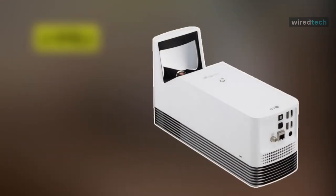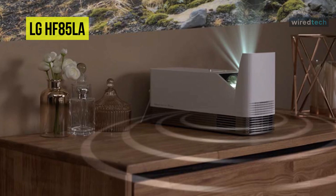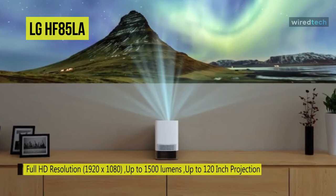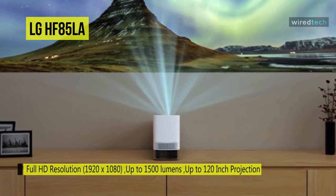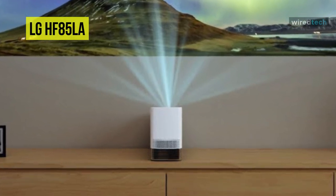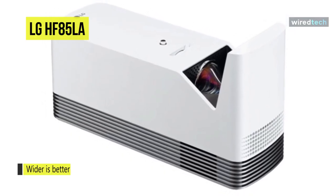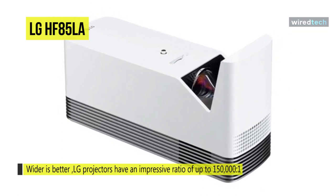The LG HF85LA XPR Full HD Laser DLP Home Theater Short Throw projector has a maximum brightness of 1500 lumens and can achieve a 100-inch image with the rear of the projector just 4.7 inches from your screen or wall, thanks to its short throw design. This projector uses XPR processing technology to create 1920x1080 resolution images on your screen or wall. The integrated Ethernet connectivity provides internet access and allows you to mirror your content from compatible smart devices.